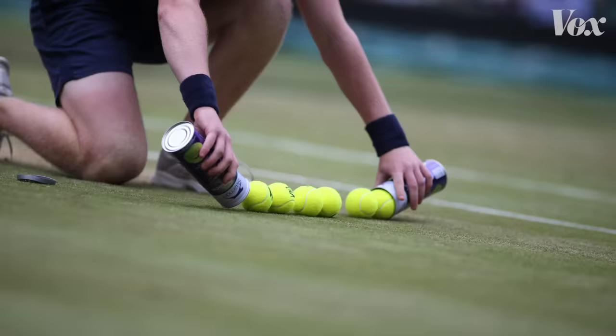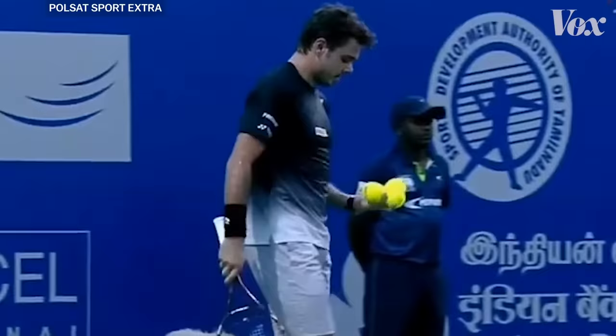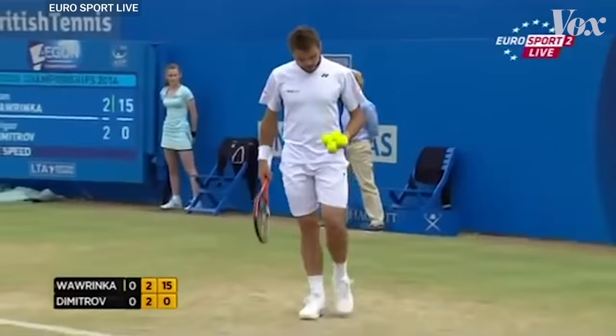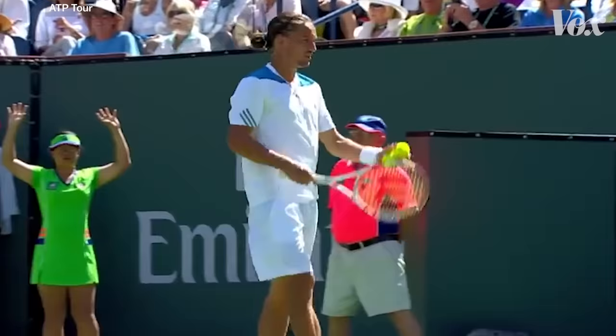In a professional tennis match, six balls are used over nine games. Before serving, players typically ask the ball boy or girl for three or four balls and select one or two. And most of these players are looking for something specific.